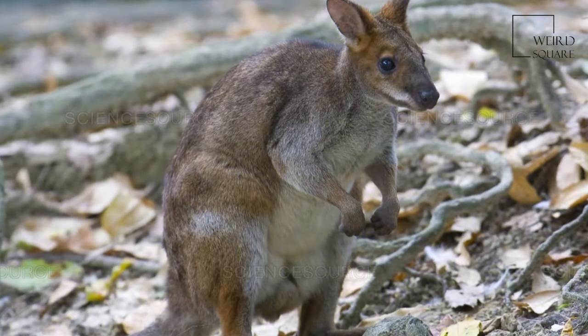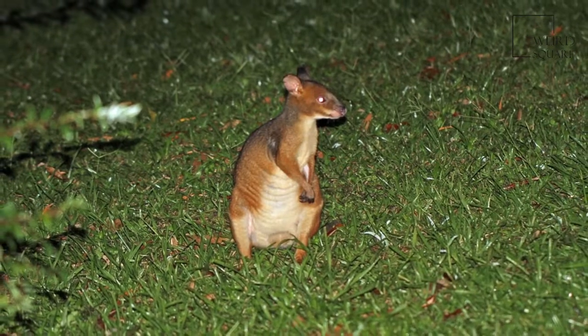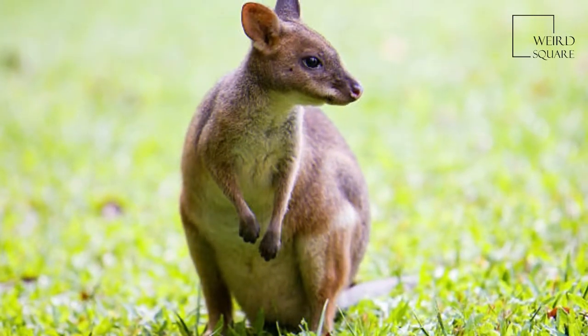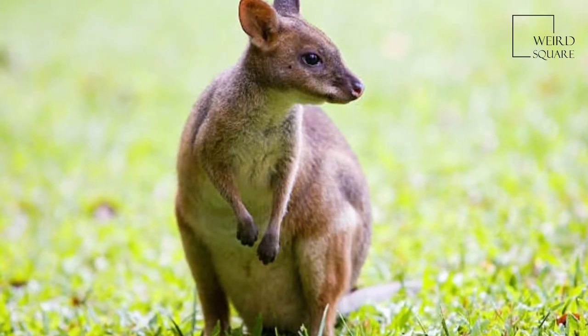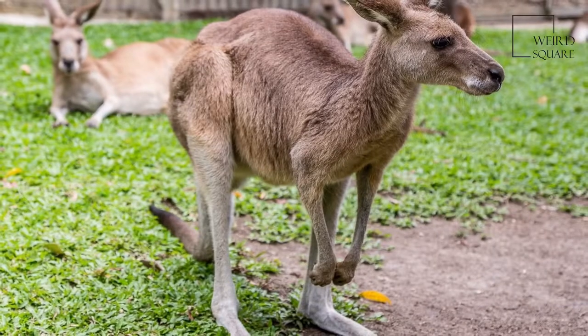Red-legged pademelons have soft thick fur, grey-brown on the back and cream on the belly. The cheeks, forearms, and the outside and inside of their hind legs are a rusty brown colour. Its common name refers to this rusty colour on the limbs. They also have a pale cream stripe on their outer thigh.